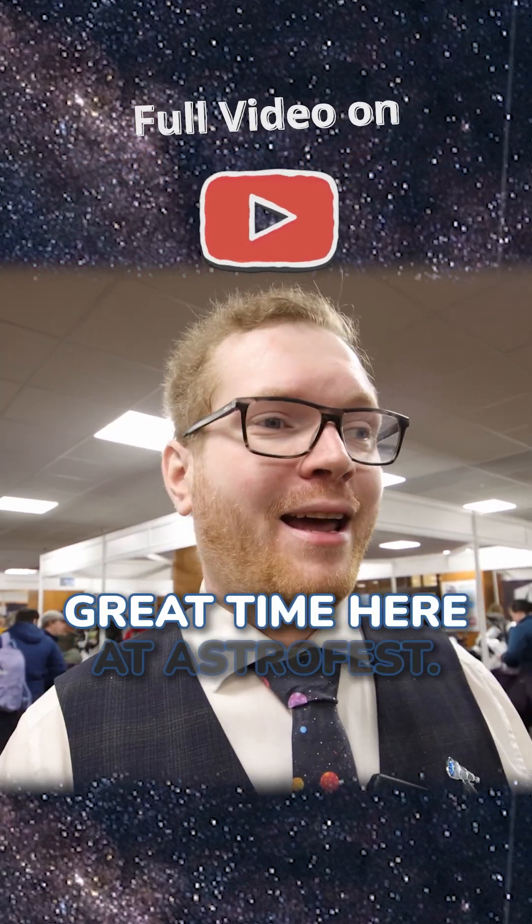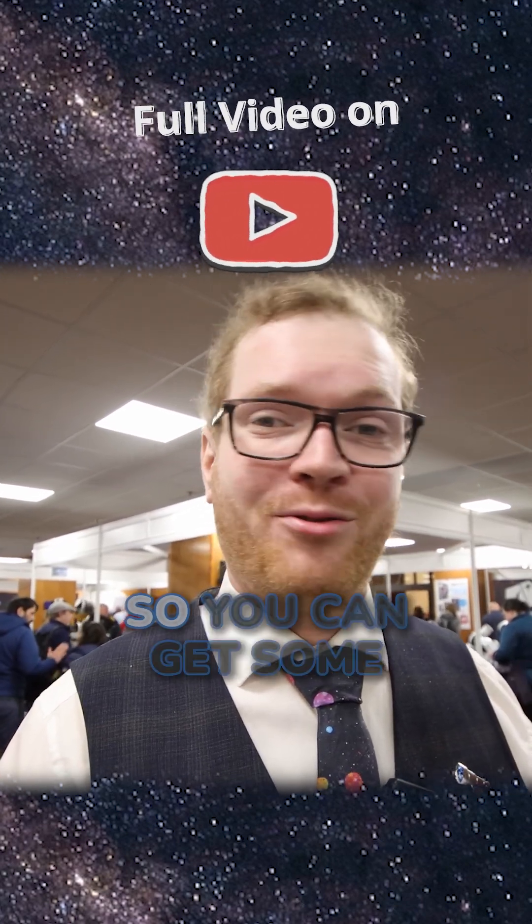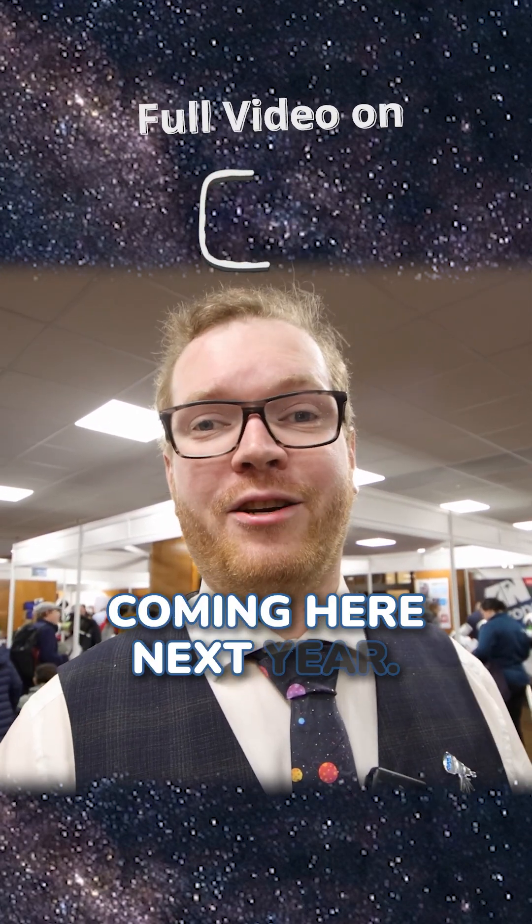Overall, I had a really great time here at AstroFest. All the vendors have a lot of their gear on discount, so you can get some really good prices if you consider coming here next year.